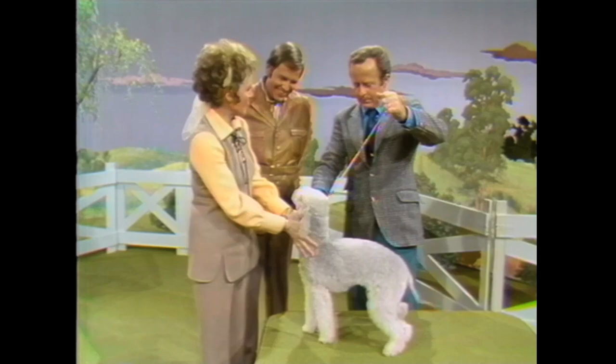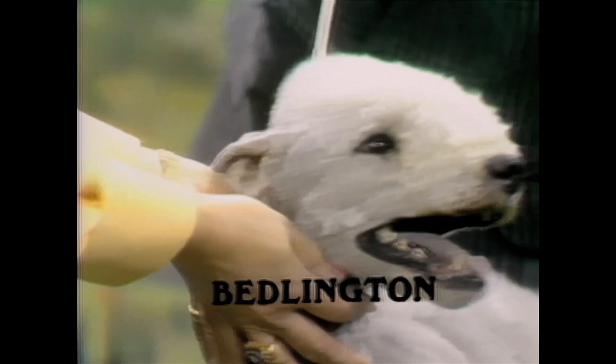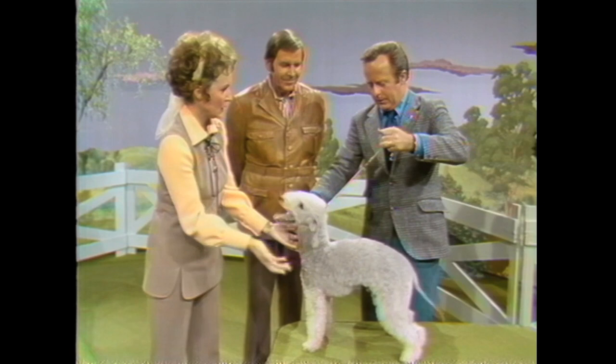Now, how are they related, Joe? Well, depending upon what history book you happen to read, some people claim that the Dandy Dinmont was bred to Whippets to acquire the Bedlington, and others say that their origin was really from the same rough Scottish Terrier.